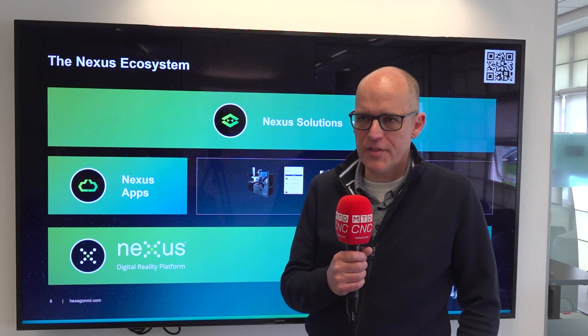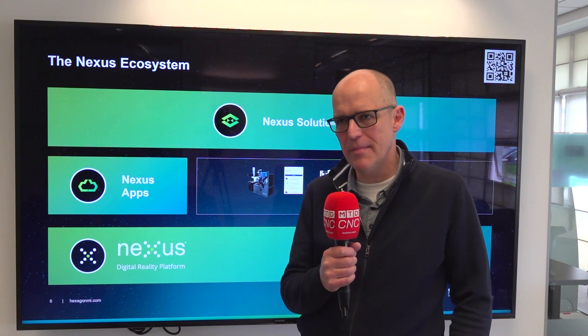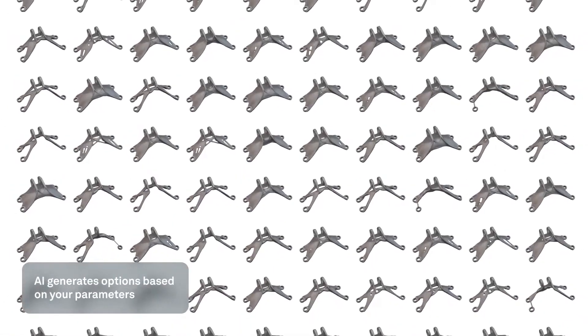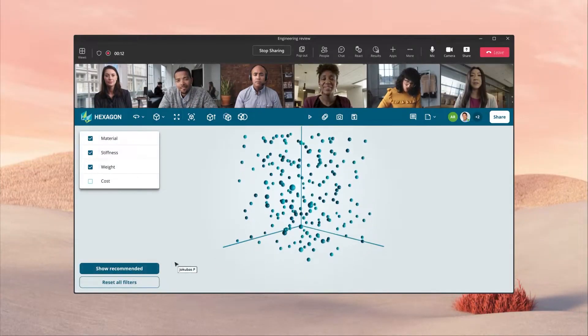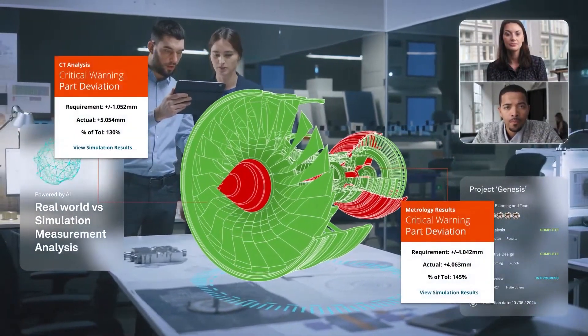At the event at Silverstone today, we've shown the audience Nexus and given them some initial demos of the first solutions built on the platform. Nexus is in its early stages but already we have a handful of new cloud-based software applications available on the platform, and we've also built and released our first solution, which focuses on the design for additive manufacturing workflow.